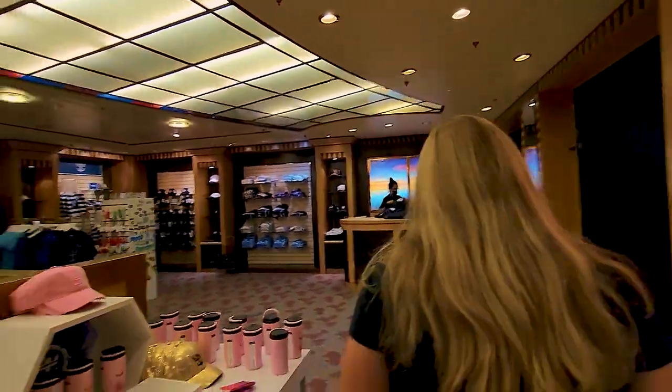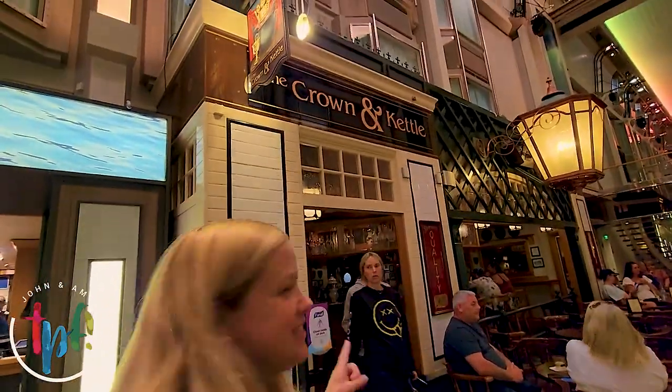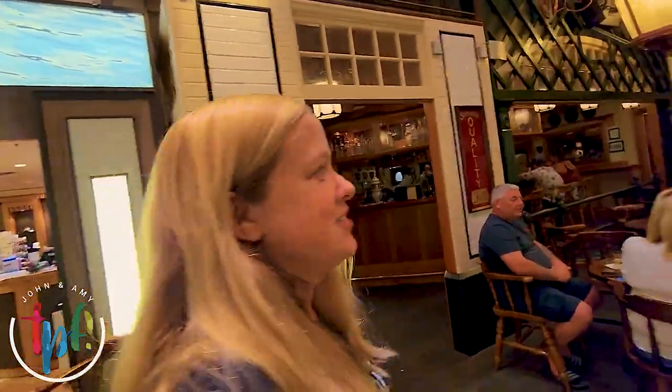Do you need your Explorer of the Seas merch? This is where you can get it. There's also another place to get drinks or snacks right here.